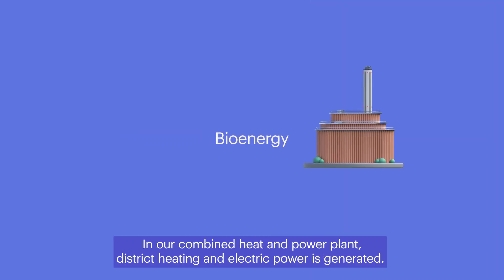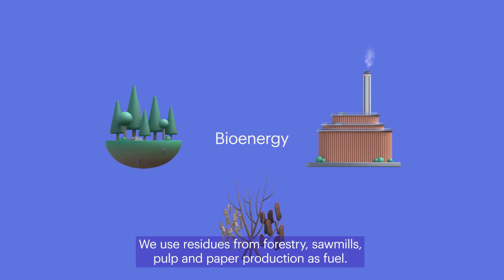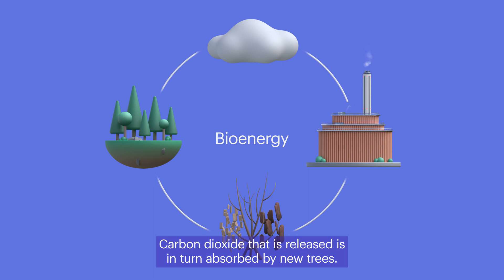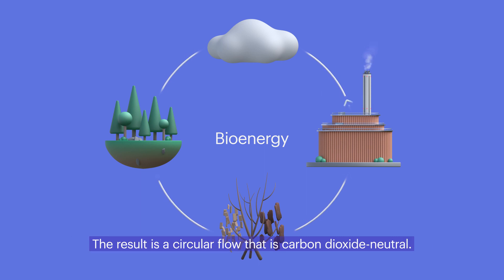Bioenergy works like this. In our combined heat and power plant, district heating and electric power is generated. We use residues from forestry, sawmills and pulp and paper production as fuel. Carbon dioxide that is released is in turn absorbed by new trees. Through photosynthesis, trees bind carbon and release oxygen. The result is a circular flow that is carbon dioxide neutral.